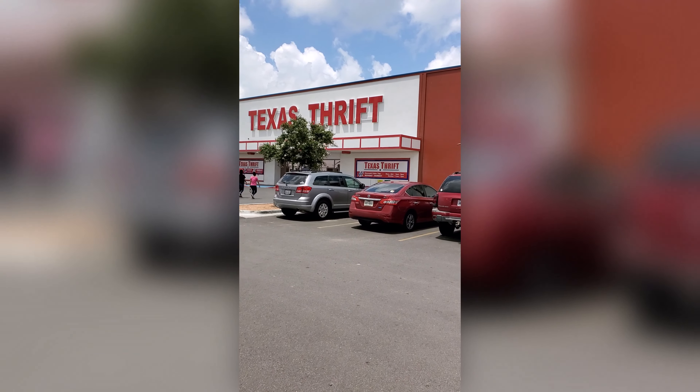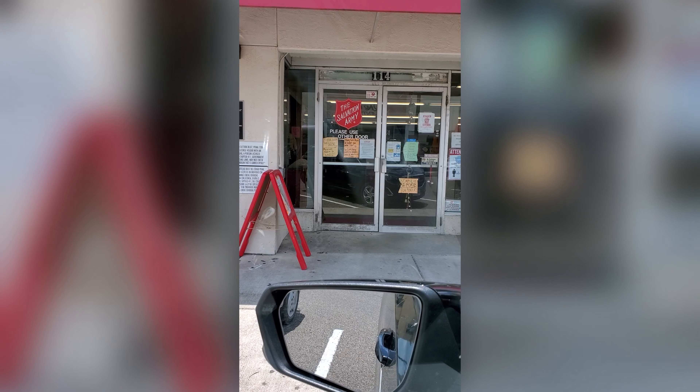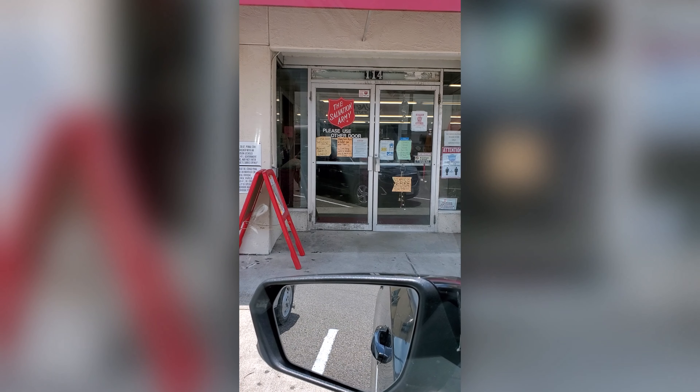Texas Thrift Store — looks like a big, huge store, but stuff was really overpriced for a thrift store. Some of the plushies were like eight or nine dollars and the games were three bucks a piece but they were all trashed. My next stop is Salvation Army.